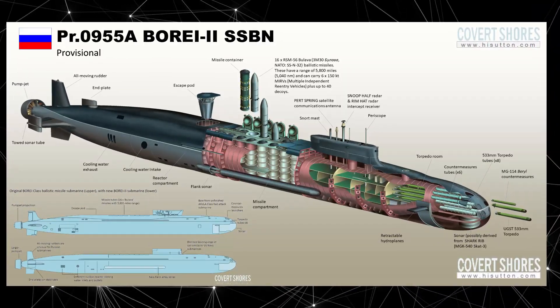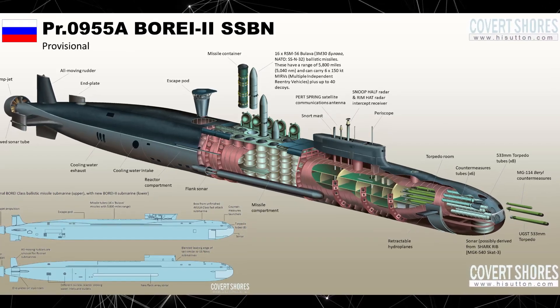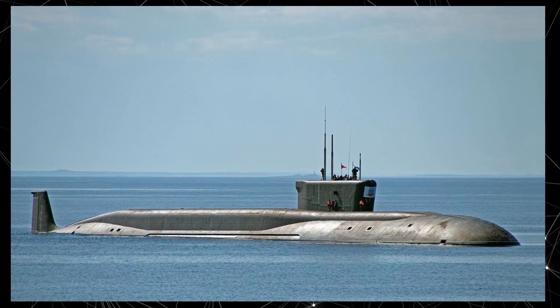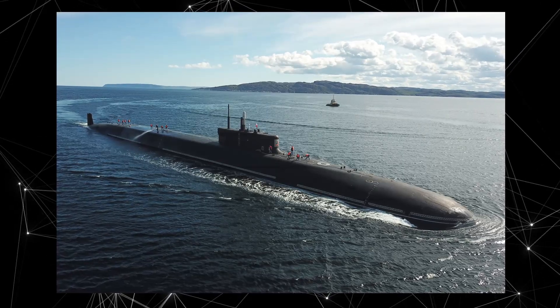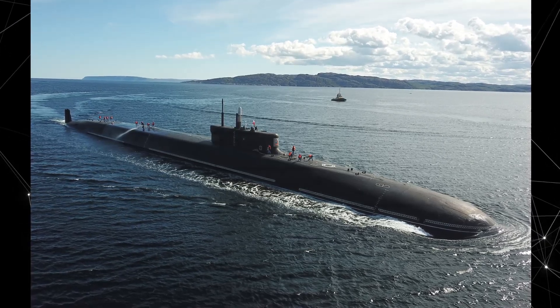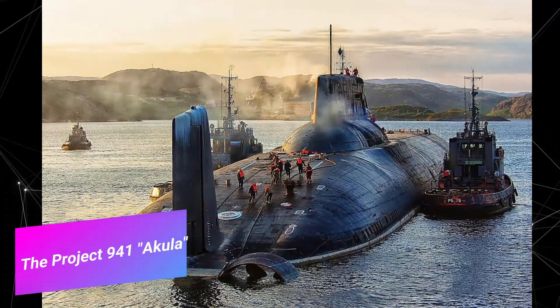The Project 955 submarines are equipped with a nuclear power plant providing high speed and extended underwater endurance. Each can carry up to 16 Bulava ballistic missiles, capable of delivering nuclear warheads over significant distances. This provides Russia with strategic nuclear firepower and the capability to maintain nuclear deterrence.